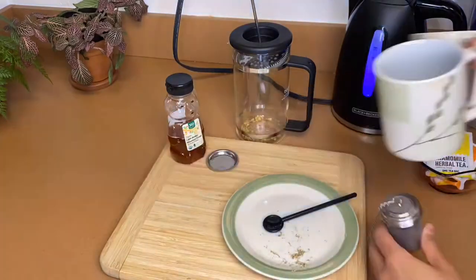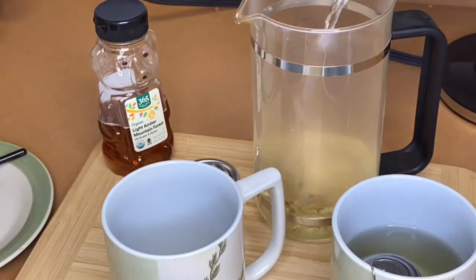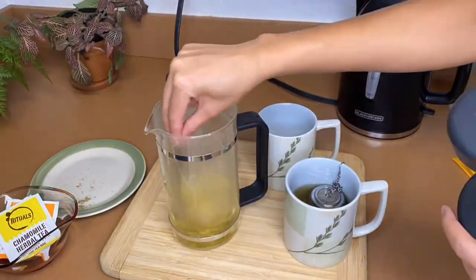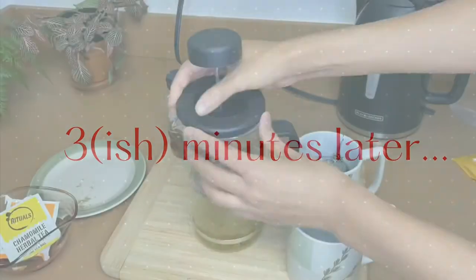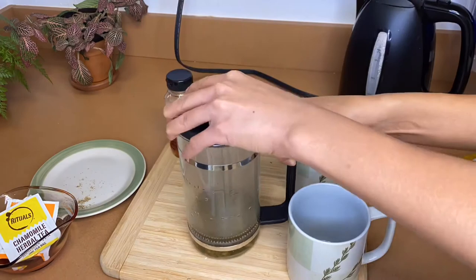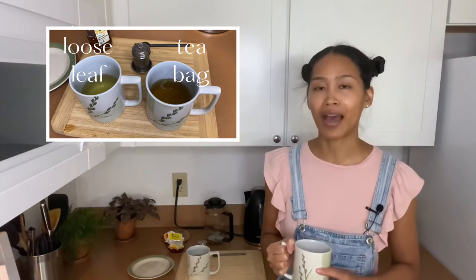To brew our teas, I used a French press for the loose leaf chamomile and a tea strainer for the milled chamomile. We made our tea and added a little bit of honey — all that's left to do is taste. So this is our tea bag brew. It's actually darker than the loose leaf, and there's more sediment in it, which could just be that my filter didn't catch everything.